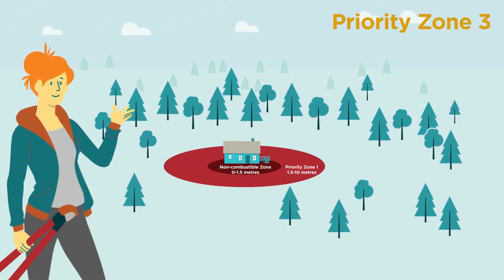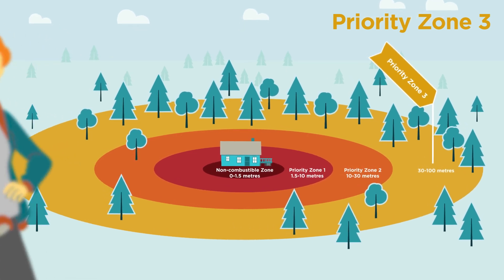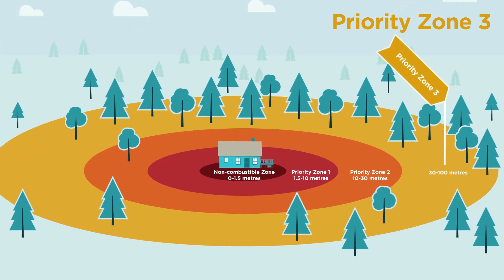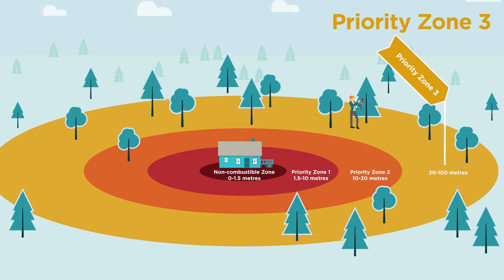Hi, I'm Alex. I've been busy in priority zone 3, which is 30 to 100 meters from my home. To create a firebreak, we've hired a professional arborist to come in and thin out the thick spruce trees we have in zone 3. I'm also going to prune the remaining spruce trees up to 2 meters and clear the dead and down woody debris.